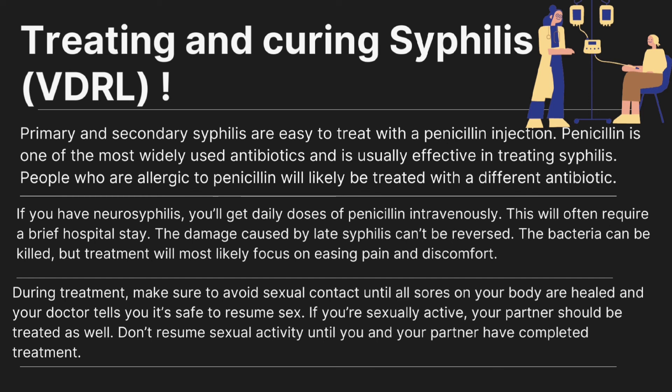During treatment, make sure to avoid sexual contact until all sores on your body are healed and your doctor tells you it is safe to resume sex. If you are sexually active, your partner should also be treated. Do not resume sexual activity until both you and your partner have completed treatment.